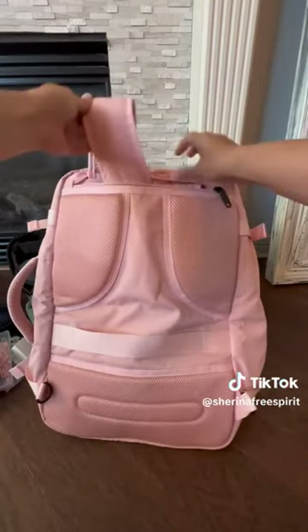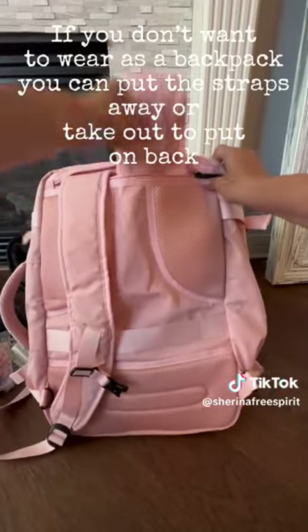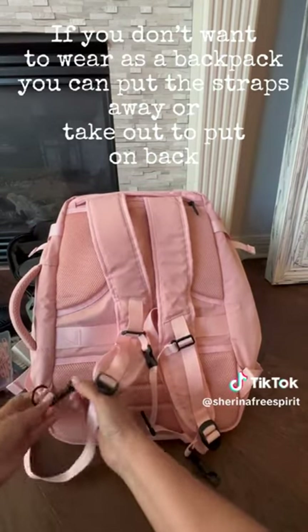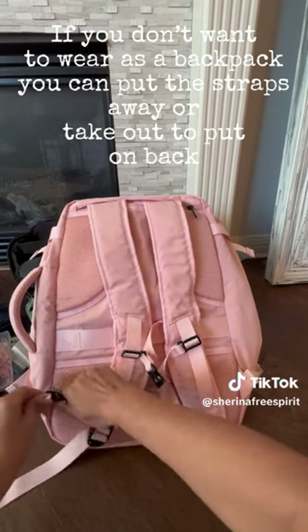The neatest feature of this really cool backpack is if you don't want to wear it as a backpack, you can put the straps away, or you can take them out to put them on your back. I think that's really cool. And it comes in a bunch of different colors, and dirt and stuff can easily be wiped off.